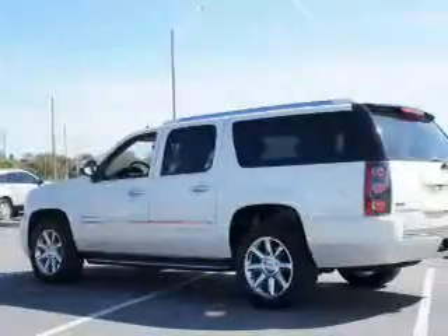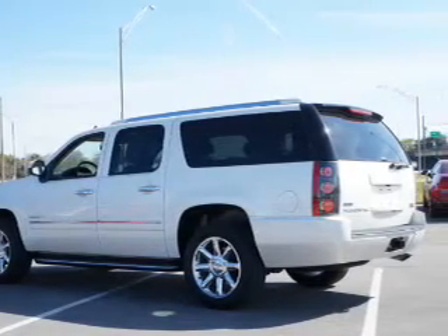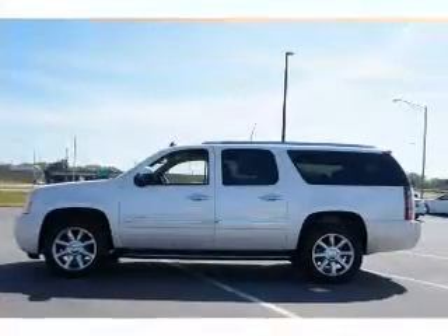Leather seats, power door locks, power windows, cruise control, an AM FM stereo with a CD player, satellite radio, and an alarm system.